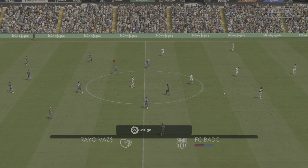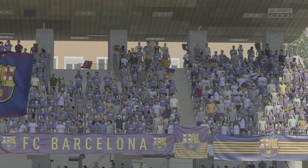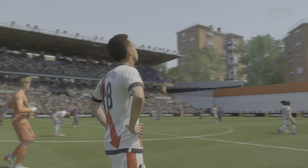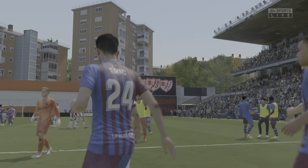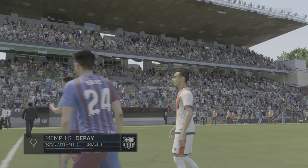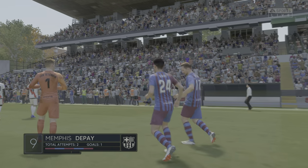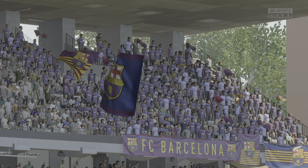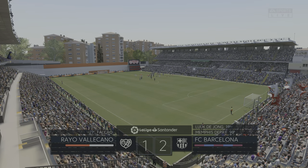So the final whistle has sounded and it's a victory for Barcelona. What a good finish to the game that was. They just wore down the opposition and in the end they got their reward — that's a really good win for them. Well, I think Memphis is perfectly entitled to feel happy with the performance he has put in. If anyone deserved to be the match winner, it was him. He played really well today and what a big goal that was.